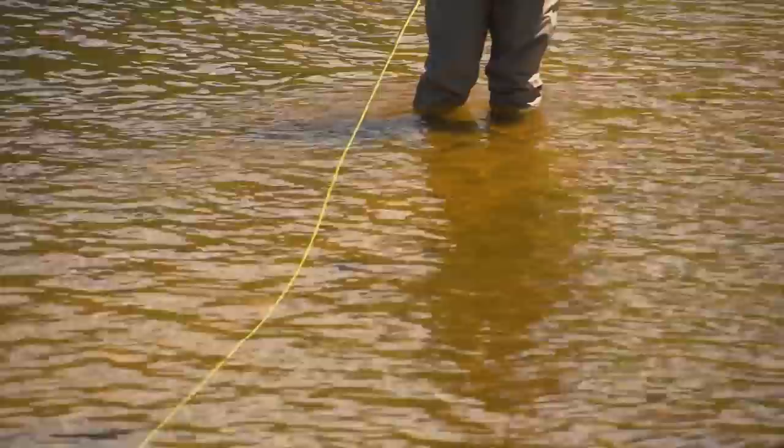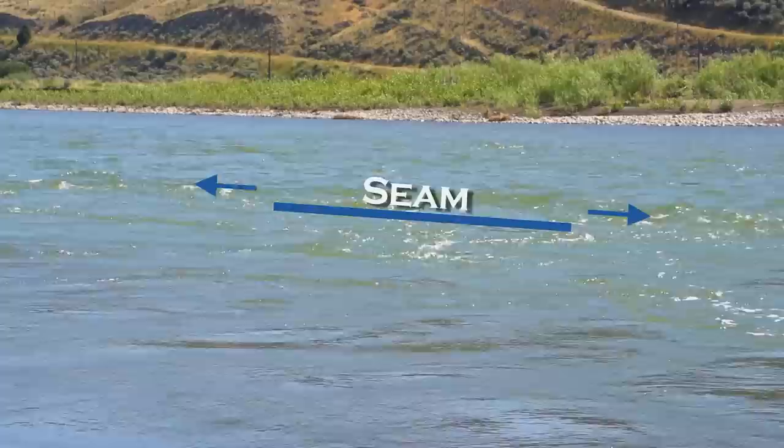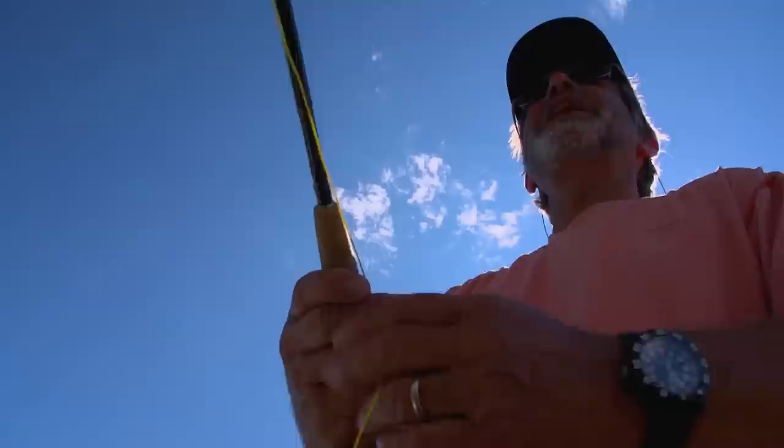A streamer is often very effective when the water is so high and dirty that you can't fish with any other kind of fly. Fish won't see your fly from very far away, so look for protected places along banks, behind rocks, and at the seam on the inside of a bend in the river. In dirty water, make sure you add some motion to your streamer to distinguish it from twigs and leaves, but keep your retrieve on the slow side so a trout will have a chance to catch it.